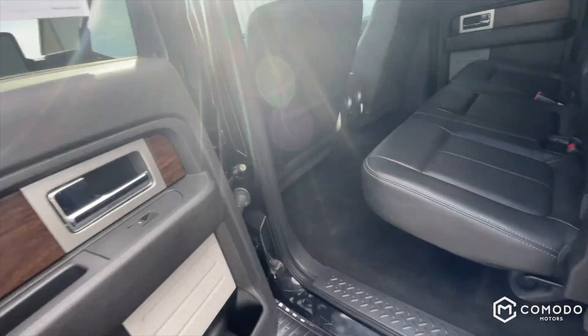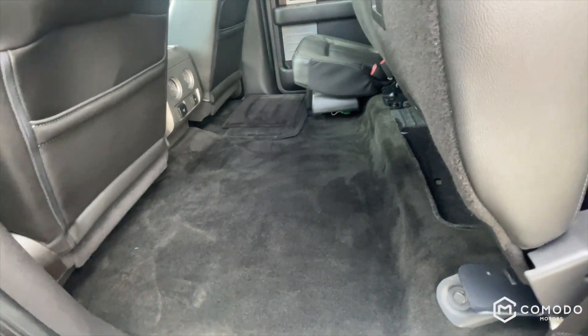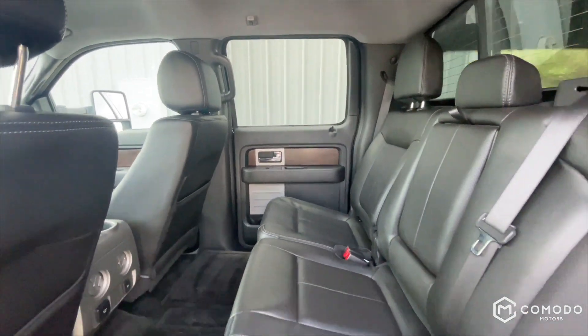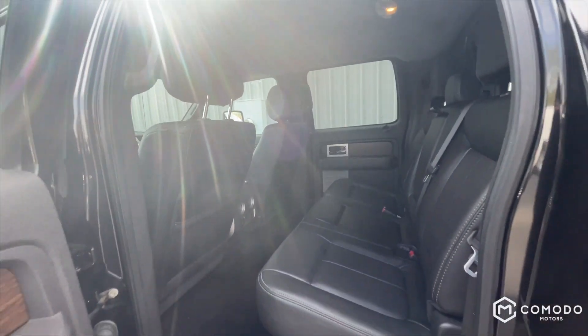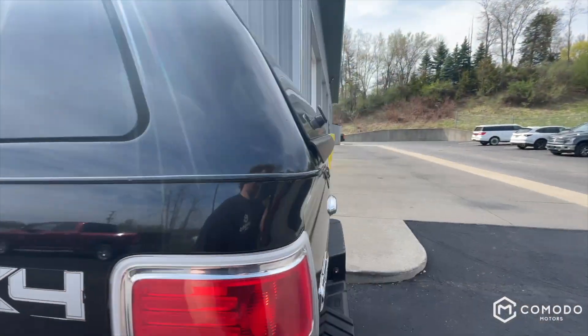Take a look in the back — so much room. Massive load floor with nice wood trim. Very nice materials in here. Got an AC plug back there and a 12-volt outlet as well.